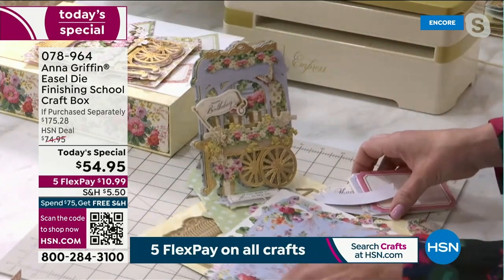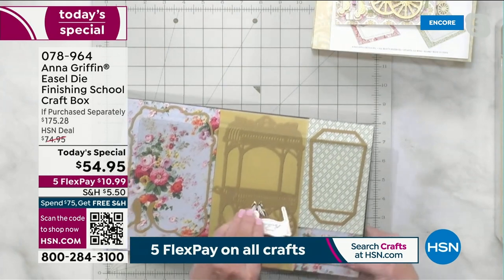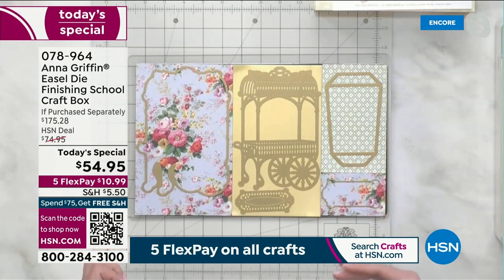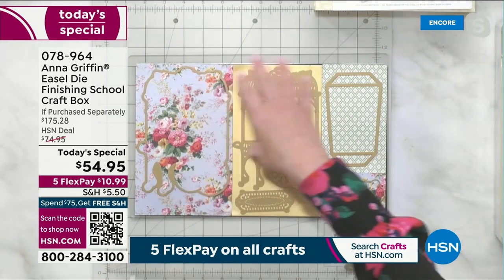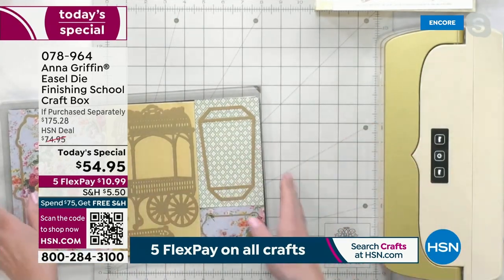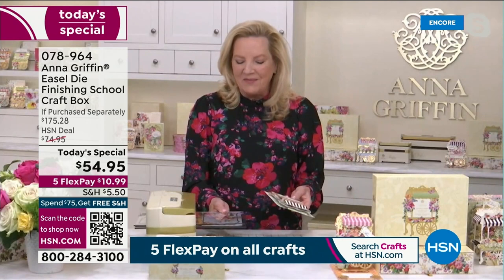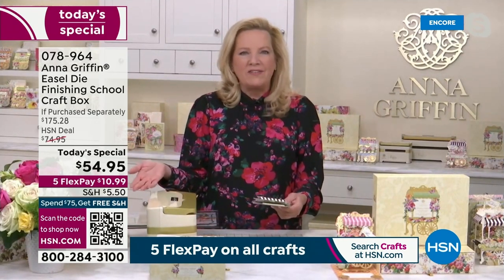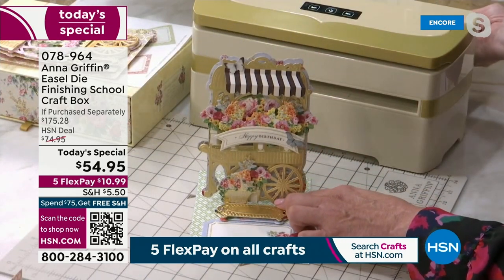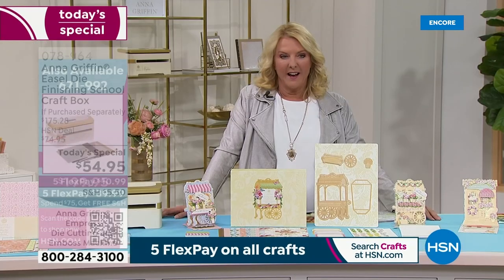Let me show you how this works. With your die cutting machine, take the largest plate set to cut everything at once. We've got it laid out on our large Empress plates: the shadow layer goes behind the card, then there's the cart and stopper, and the easel. We've coordinated the papers that come in the kit to create the card. All these patterns mix and match so easily — if you've ever been challenged putting colors together, here's what we are about to make: this wonderful little cart with the black-and-white awning.